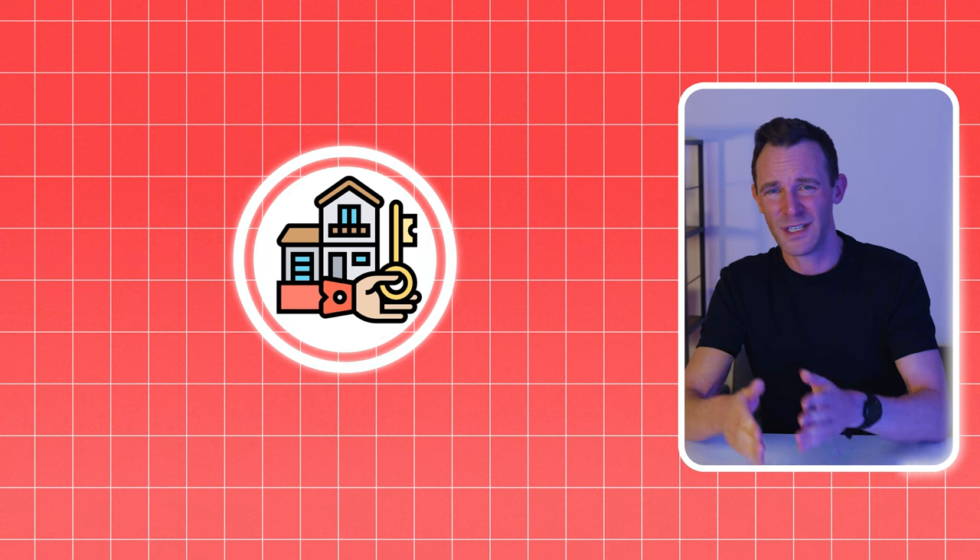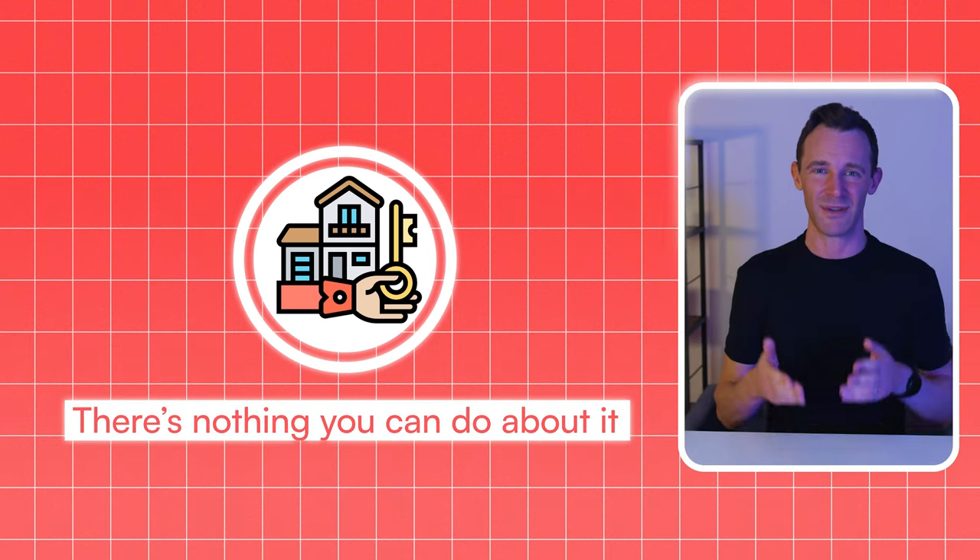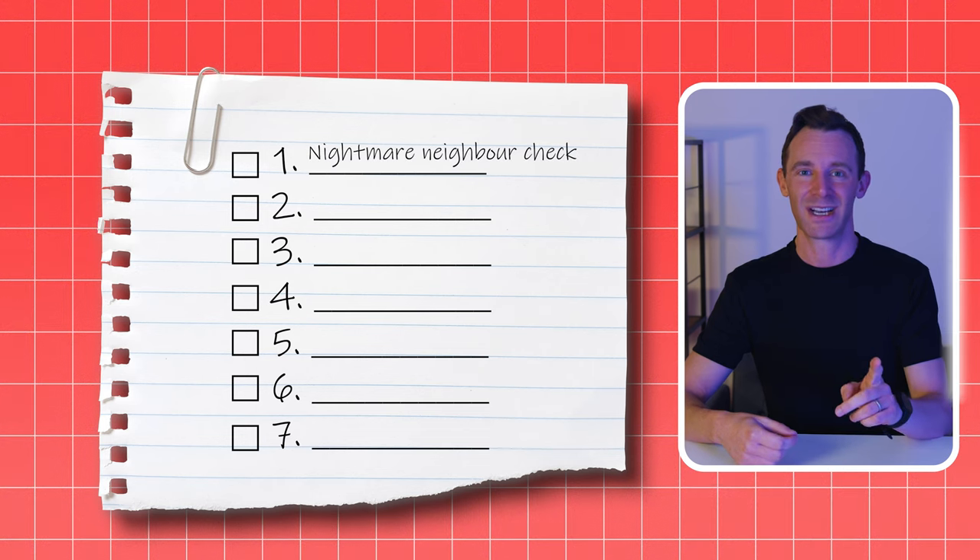And the worst thing is if you find this out after you buy there's not much you can do about it. You can't force your neighbours to move. So what can you do to avoid this situation? Well, you need to be prepared and do your own research. That's why the first item on my checklist is the Nightmare Neighbour Check — what's life like on the street you're thinking of buying on?